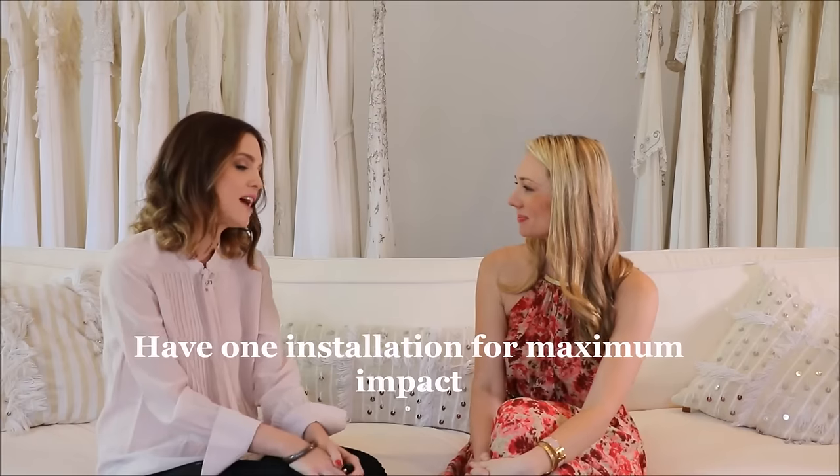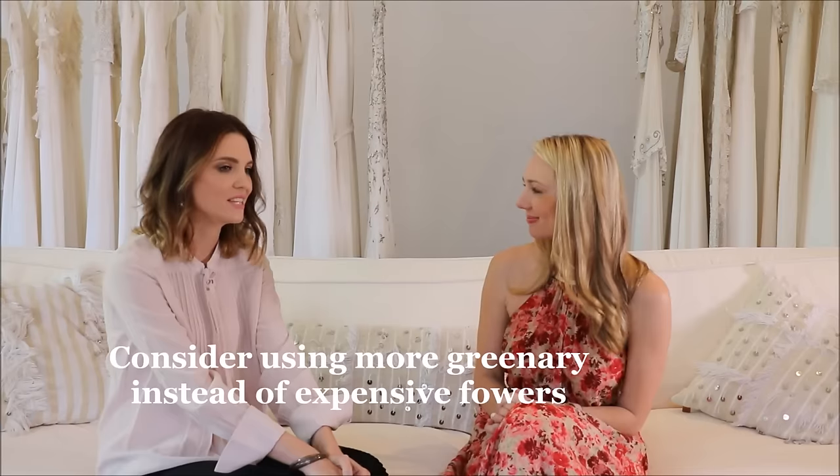Danielle's second tip is about styling. Everyone wants a well-styled wedding. Hanging installations are very on-trend right now — focus on that one installation and love it up with flowers, foliage, and lighting to create an amazing impact. Also, if you're on a budget for florals, focus more on greenery and foliage rather than excessive color. It looks breathtaking, is cost-effective, and greenery can be a beautiful focal point.